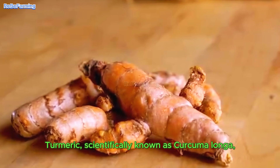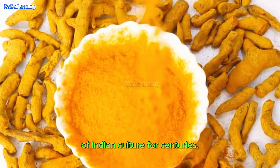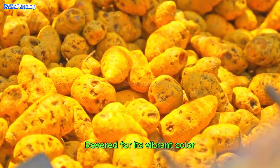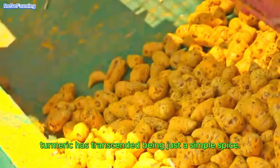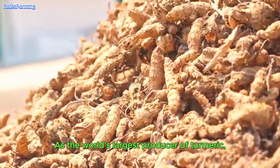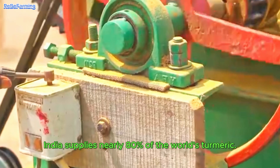Turmeric, scientifically known as Curcuma Longa, has been a cornerstone of Indian culture for centuries. It's essential in both their culinary and medicinal practices, revered for its vibrant color and powerful medicinal properties. Turmeric has transcended being just a simple spice — it's a symbol of tradition and wellness. As the world's largest producer, India supplies nearly 80% of the world's turmeric.